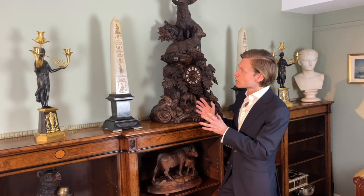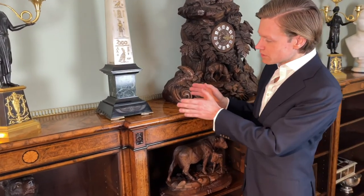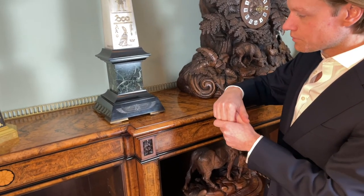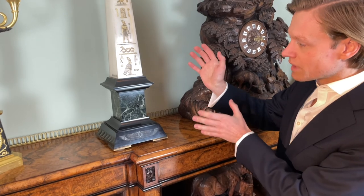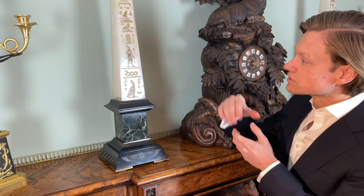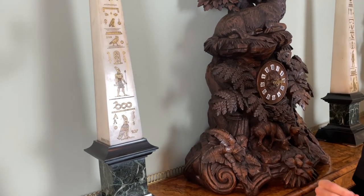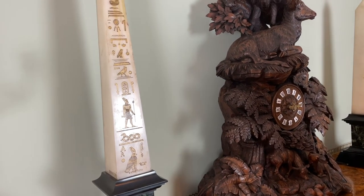Looking a bit more closely at the obelisks, one can see a Belgian black marble incised with a winged scarab motif, rising to a verde mer marble plinth. And most unusually, you have this imported Algerian onyx, which Gougou then incised with hieroglyphics.